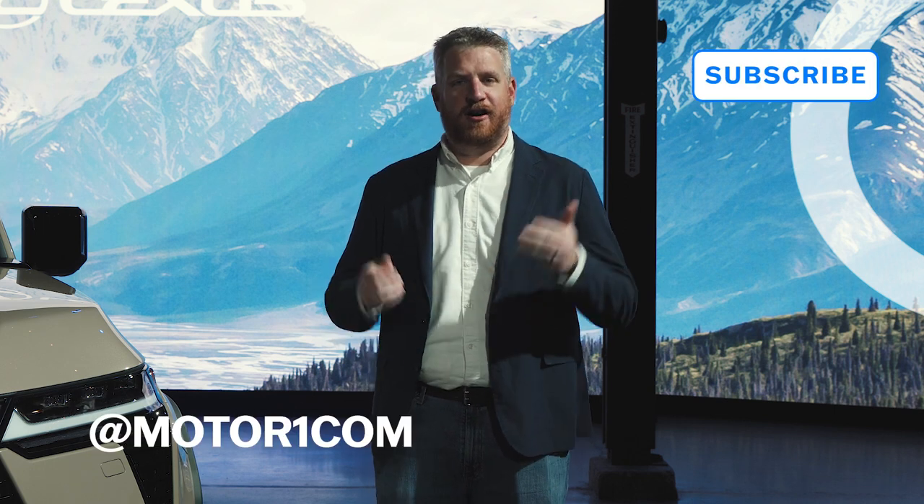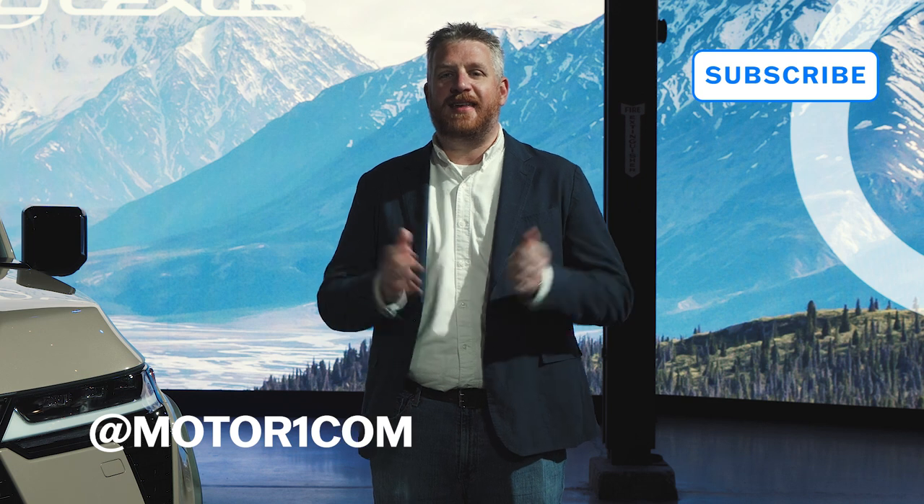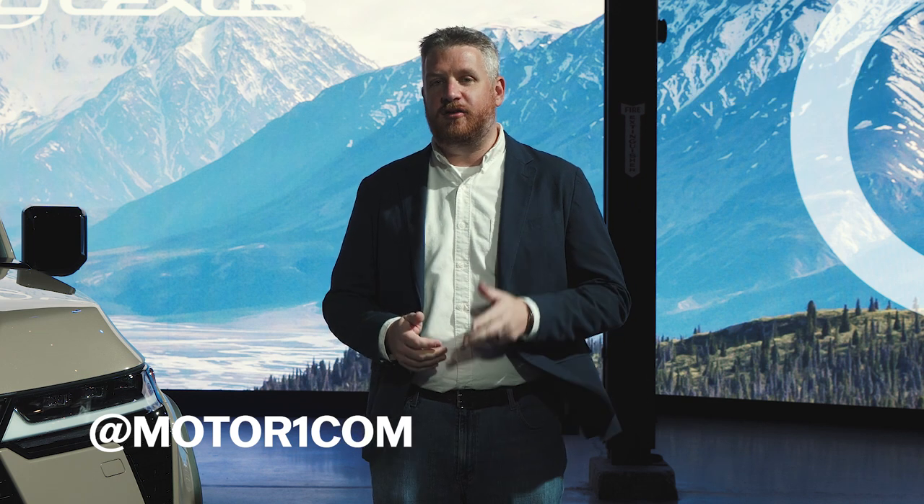Before we take a closer look at the Lexus GX and see what's what, be sure to like, follow, subscribe, and share on Facebook, Instagram, YouTube, and TikTok, and wherever else you get your social media for much more from MotorOne.com.